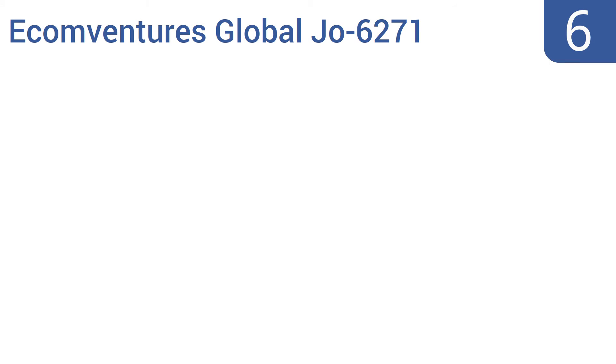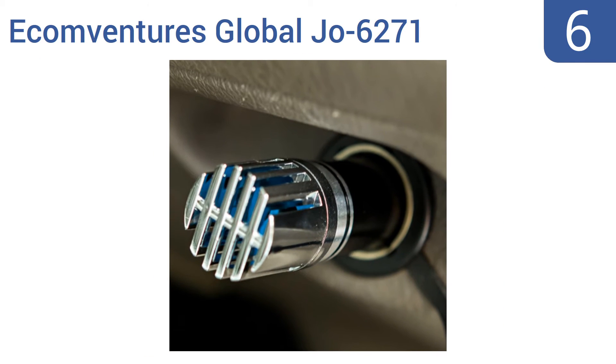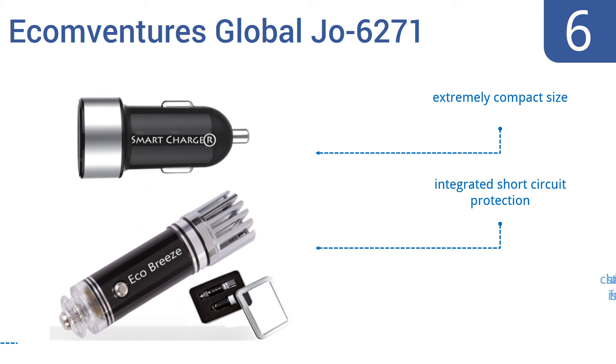Moving up our list at number 6, the Econ Ventures Global Joe 6271 lets you take fresh, clean air everywhere you go. It easily installs in your cigarette lighter and runs on your car's battery power, so your car always smells fresh. It's an extremely compact size, with integrated short circuit protection and charging that stops when the battery is full.